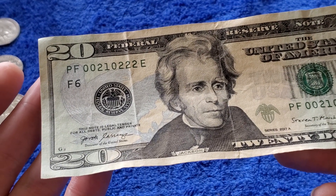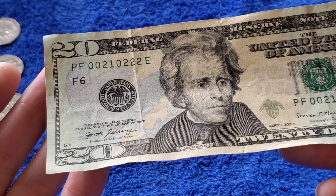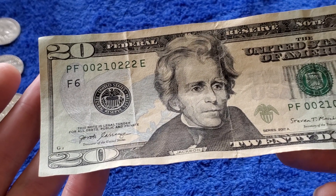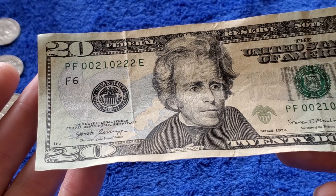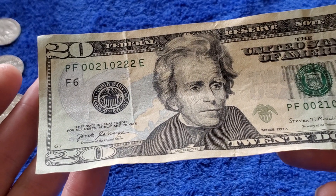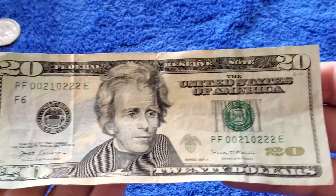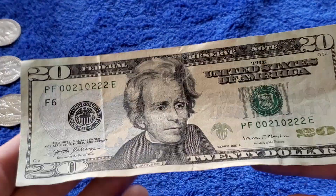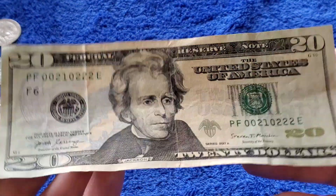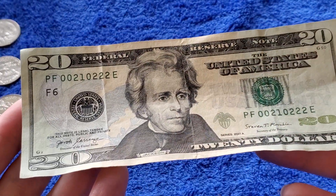Look at that serial number: 00210222. Just off the bat I see two three-of-a-kinds — one three-of-a-kind is touching. I see a backwards run of three: two, one, zero. And it's a trinary, meaning you only have zero, one, and two as digits. So that's a pretty neat serial number. I don't know if it's valuable.